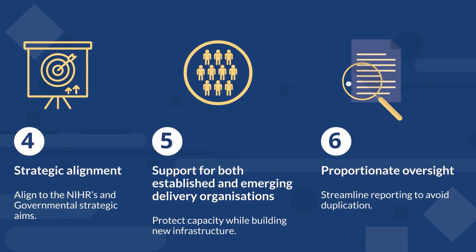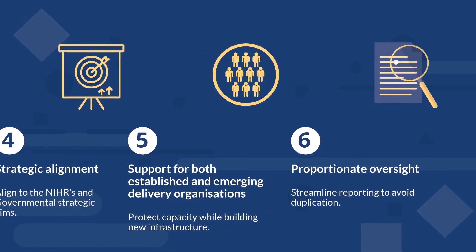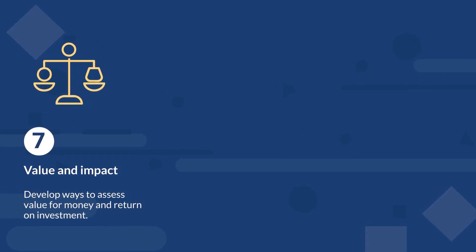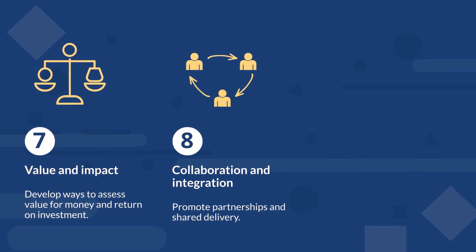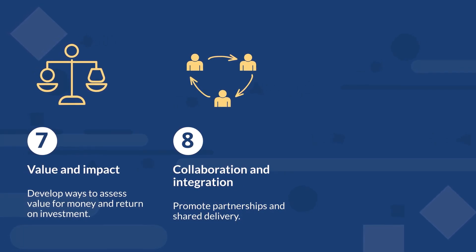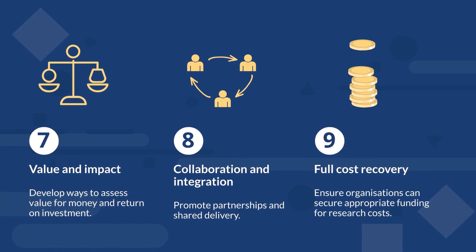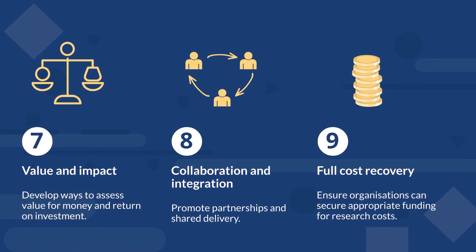Proportionate oversight — streamline reporting to avoid duplication. Value and impact — develop ways to assess value for money and return on investment. Collaboration and integration — promote partnerships and shared delivery. Full cost recovery — ensure organisations can secure appropriate funding for research costs.